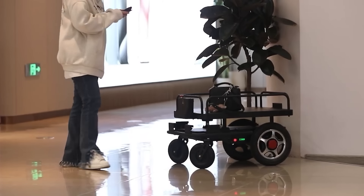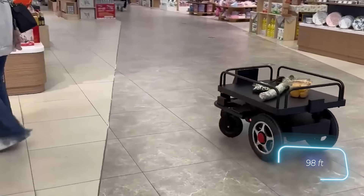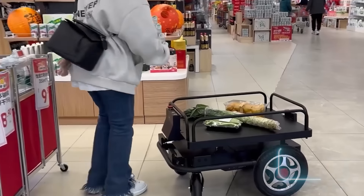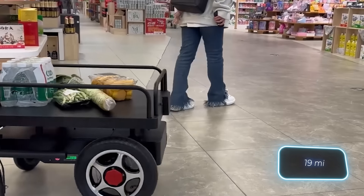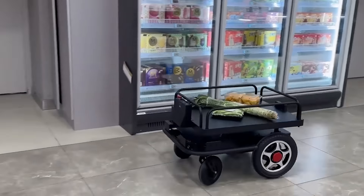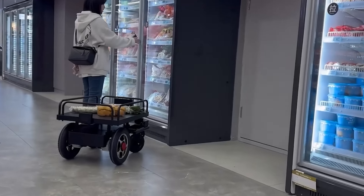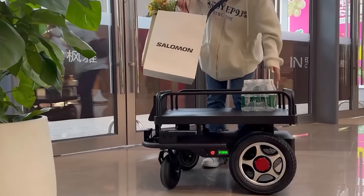Additionally, it can be controlled remotely from a distance of up to 30 meters if needed. The Folo 200 has a maximum speed of 1.5 meters per second and can travel up to 30 kilometers on a full battery. The previous model, the Folo 100, is currently selling for $2,250.